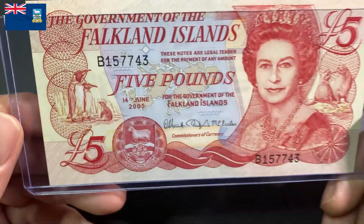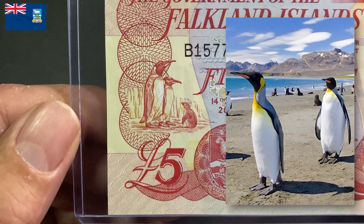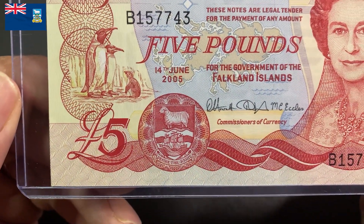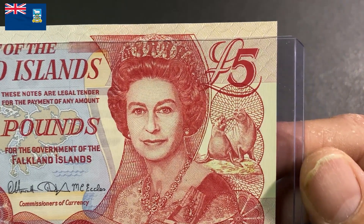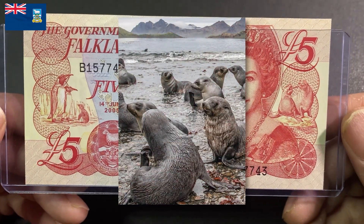The front of the 2005 five-pound note depicts king penguins on the left, a map of the islands in the center, the coat of arms below, the 1977 portrait of Queen Elizabeth II, and on the far right border are lion seals. The five-pound note has no security devices.